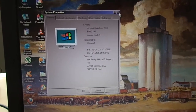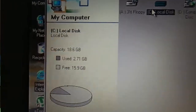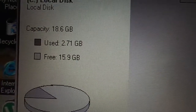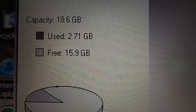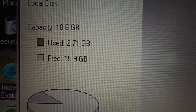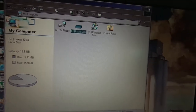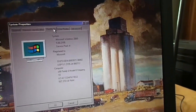If we go and look in the hard drive section here, drive C — with Windows 2000, I've put some programs on this already, but I still have almost 16GB free. The operating system with just the basic programs only uses 2.71GB of hard drive space.